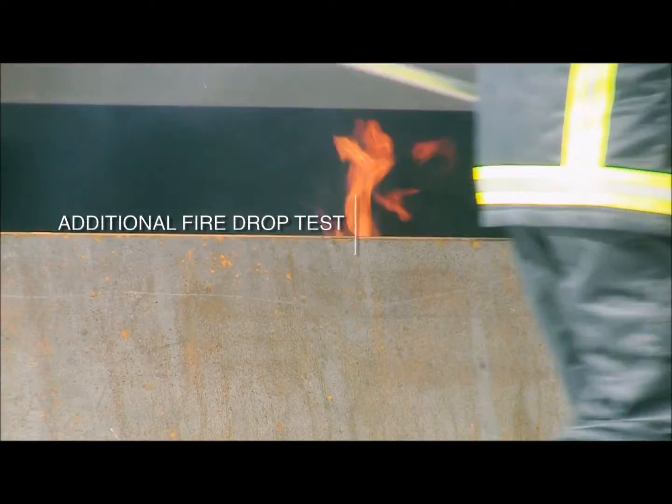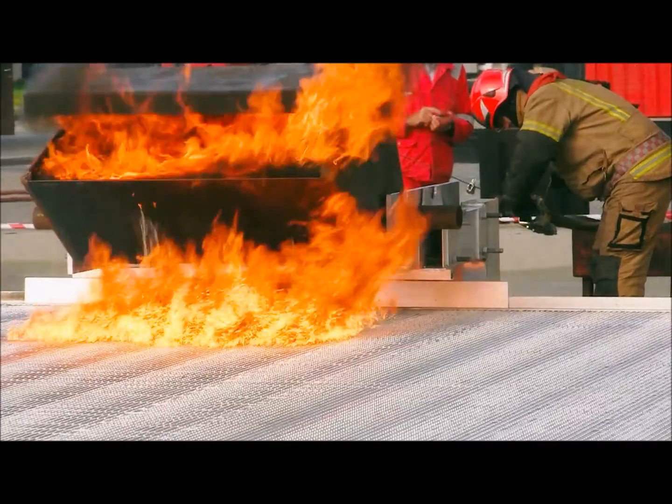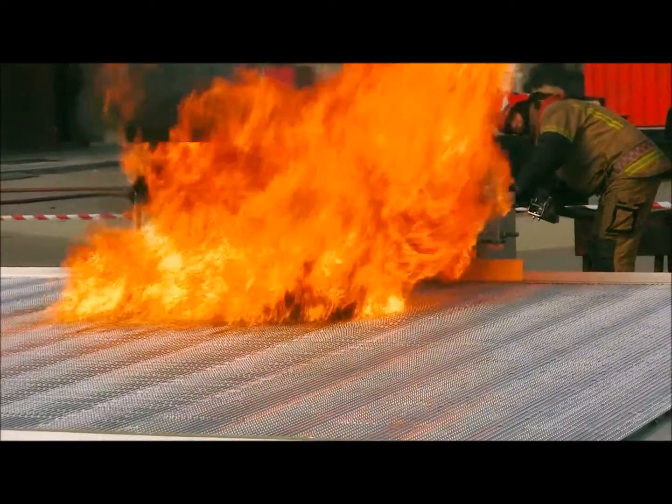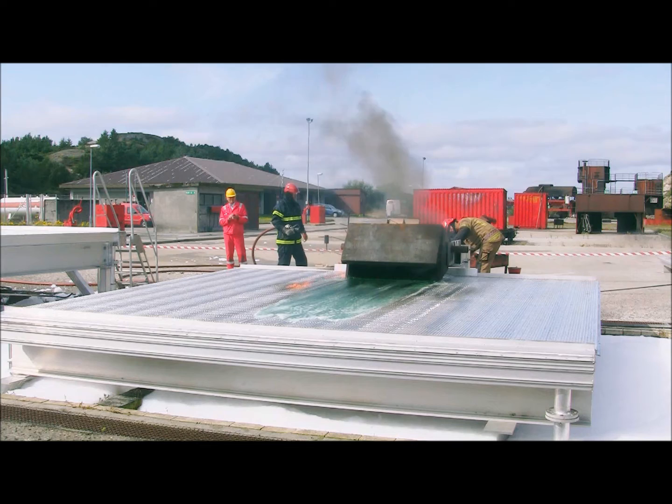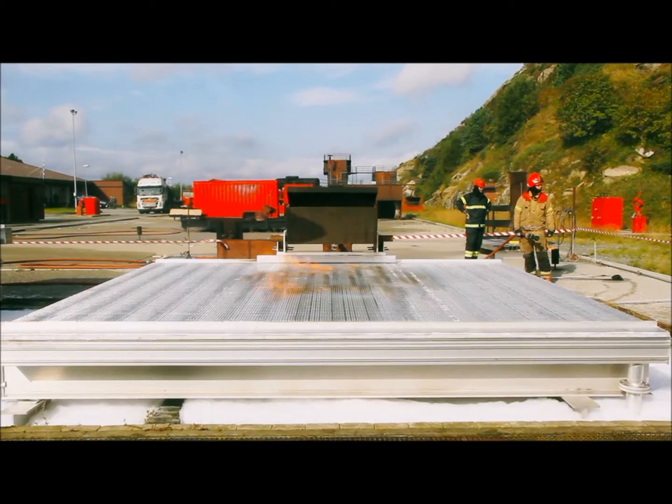An additional fire drop test was performed to show what happens when 200 litres of burning fuel is emptied fast. Most of the fuel was immediately drained, and after 15 to 20 seconds only a few small flames remained on the deck.